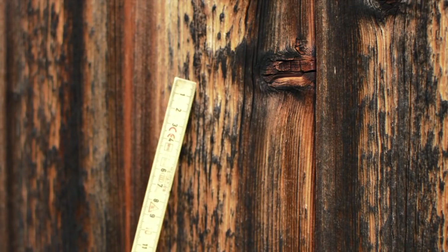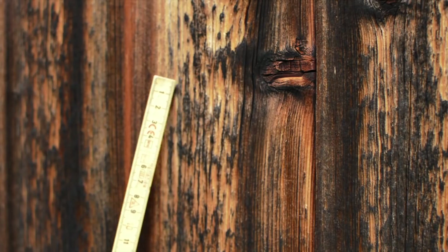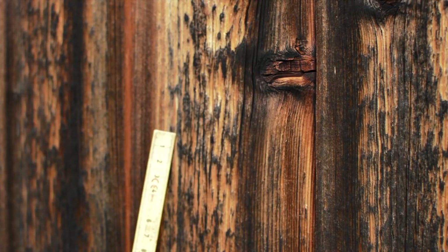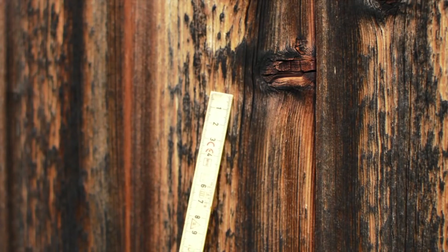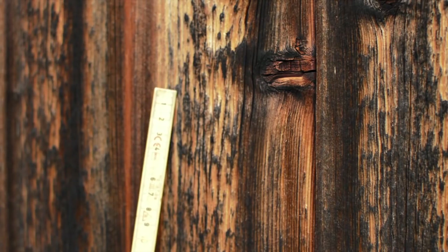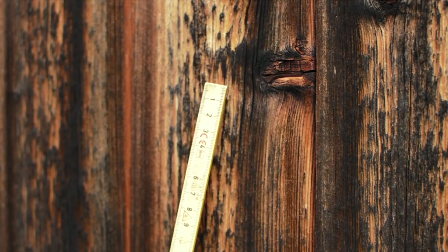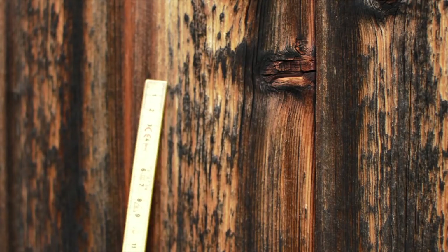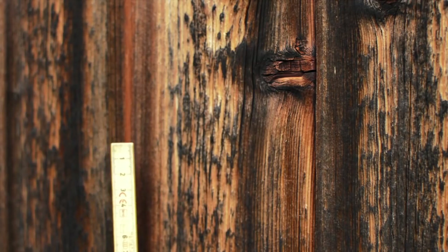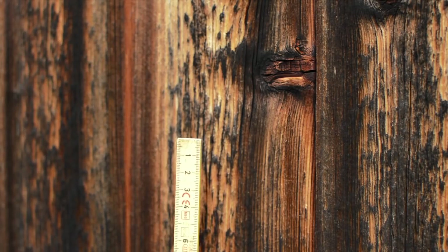Here we can see on this wall very clearly how the fibres have been removed by weather as a result of ultraviolet light weakening the glue that holds the fibres together — the lignin. Once this chemical has been weakened, it allows the fibres to kind of fall off or be washed out by rain.